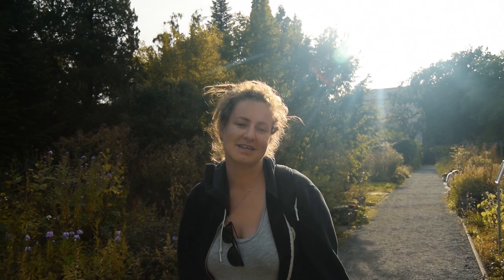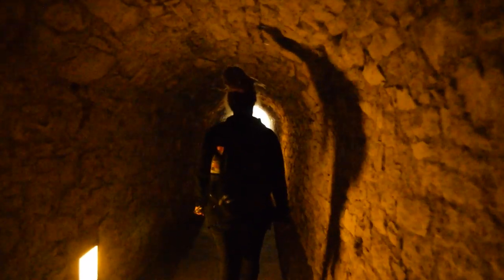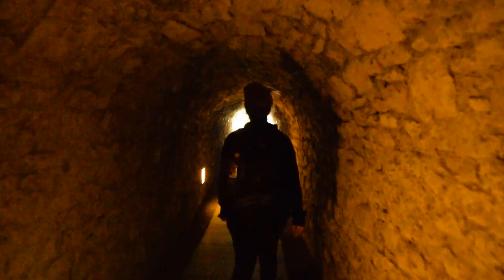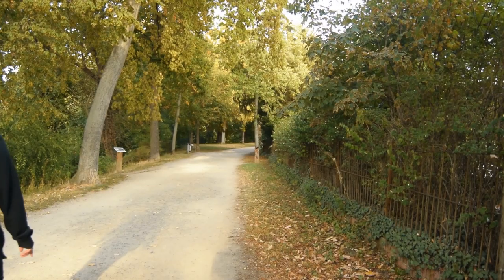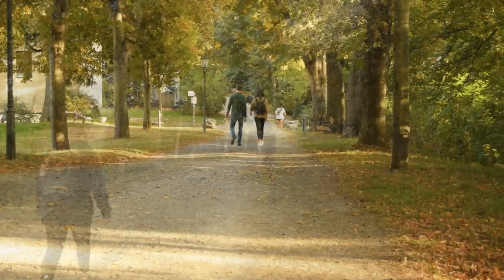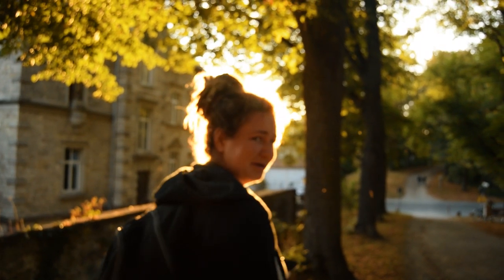That was the botanical gardens — now let's go and find the city walls. Just behind me were the botanical gardens; we popped around the corner and now we're on the city walls, which protected the city back in the day. After some research, we found the city walls to be over 250 years old. They provide an elevated walk around the perimeter of the city centre.